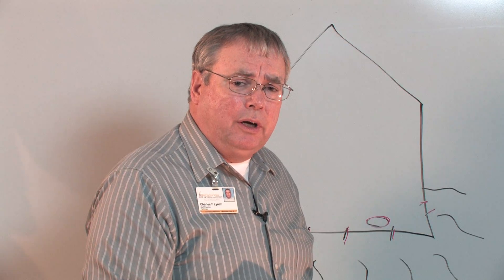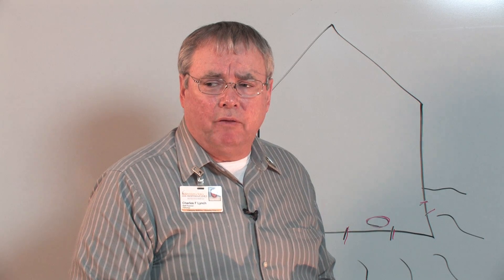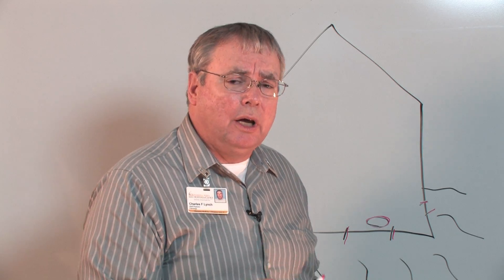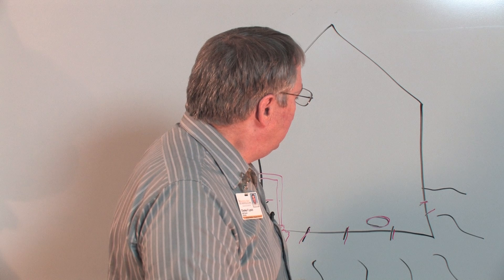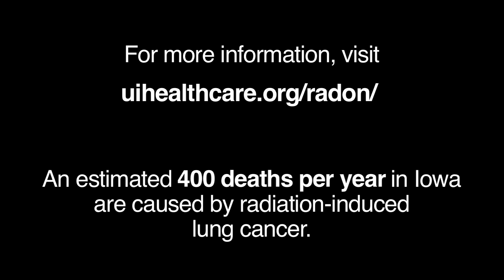Doing this is very important here in Iowa because seven out of ten homes in this state have elevated radon levels during closed home conditions — that would be during the summertime with air conditioning or during the winter with heating. Also, don't depend on your neighbors to indicate to you what your radon level is. It can vary greatly from home to home in the same neighborhood, so you should measure your own home. For more information, we provide you with this website.